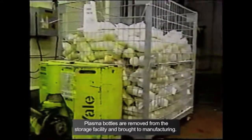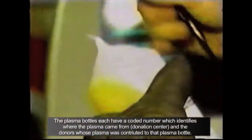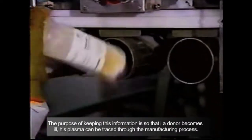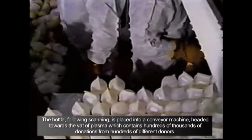Plasma is the clear, straw-colored liquid portion of the blood that remains after the removal of red blood cells, white blood cells, platelets, and other cellular components. It is the single largest component of human blood, comprising about 55%, and contains water, salts, enzymes, antibodies, and other proteins.